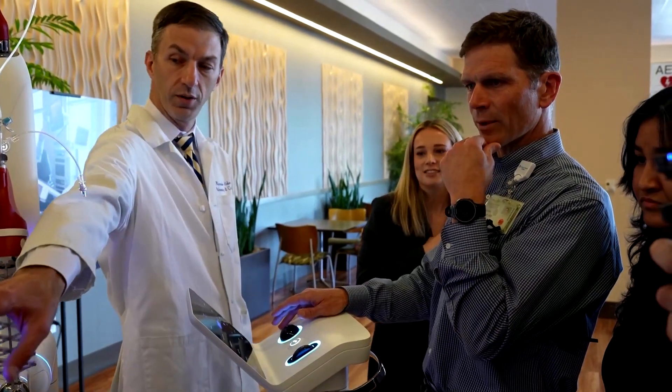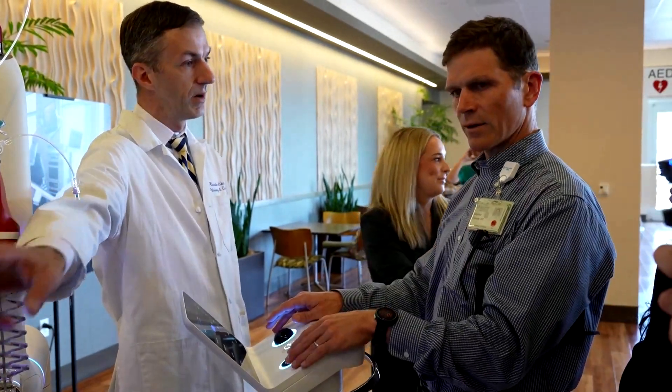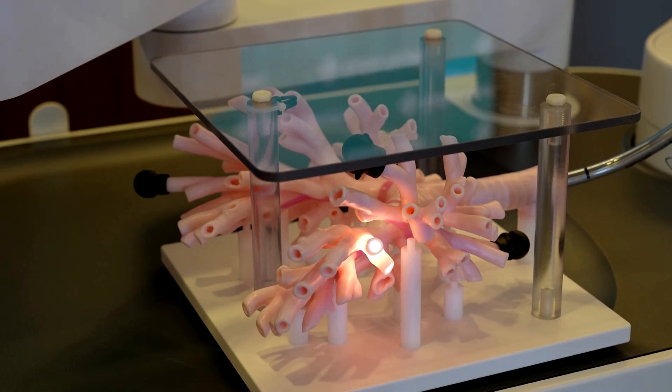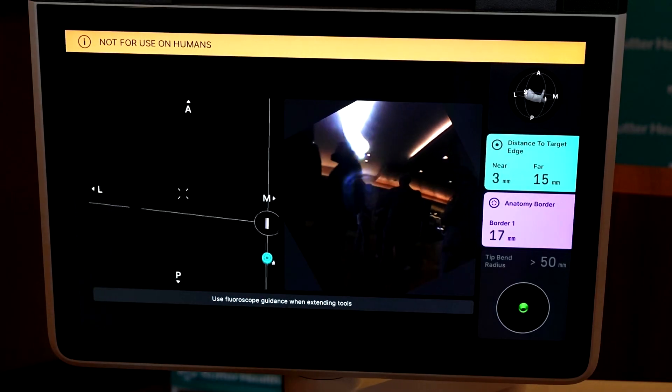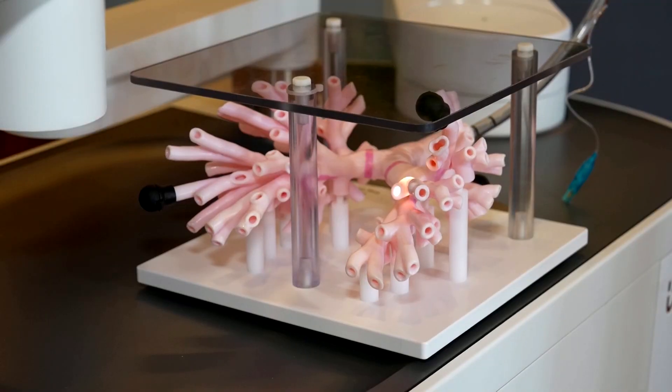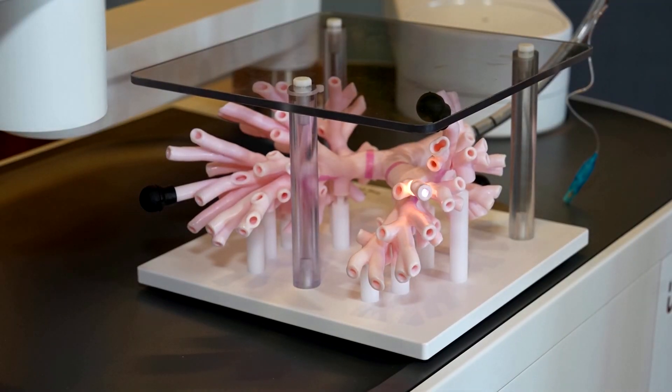He hopes the ability of the robot to find, biopsy, and even mark tough-to-reach nodules will help reduce anxiety in patients. Zeider is now looking to the future and how lung cancer treatment could be improved. We can put markers in to help the surgeon cut out less of the lung than we would traditionally. There may or may not in the future be ways that we can treat lung cancer from the inside without having to send patients to radiation or surgery.